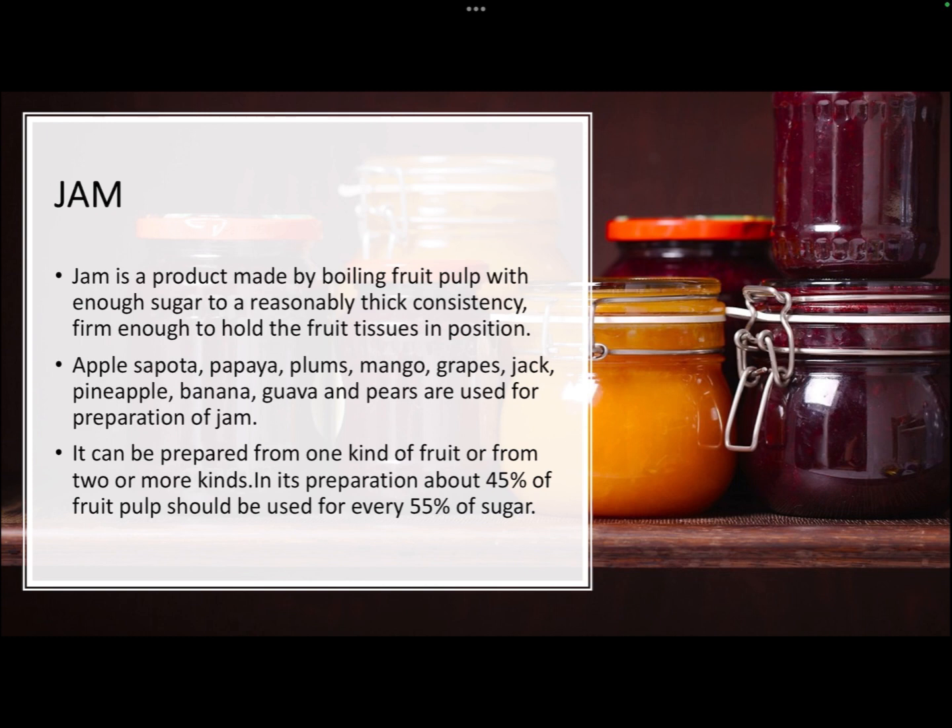Jam is one of the most widely consumed products obtained from fruits. Technically, it is a product made by boiling fruit pulp with enough sugar so that a reasonably thick consistency is attained — it should be firm enough to hold the fruit tissues in position. Fruits like chiku, papaya, plums, mango, grapes, pineapple, banana, guava, and pears are commonly used. Jams are made with high-pectin fruits, and about 45% fruit pulp is used for every 55% sugar.